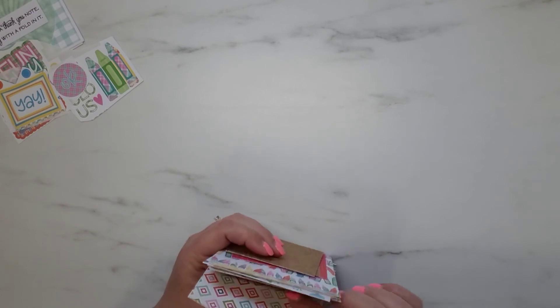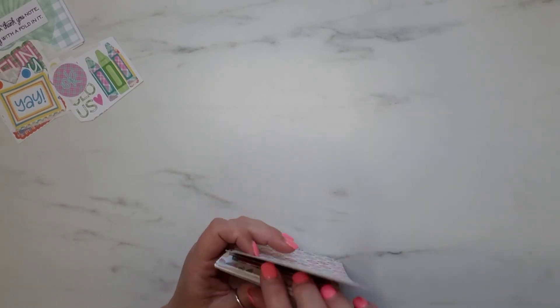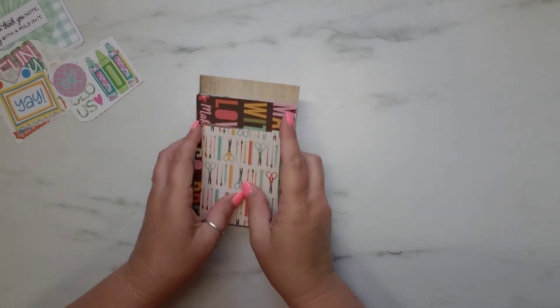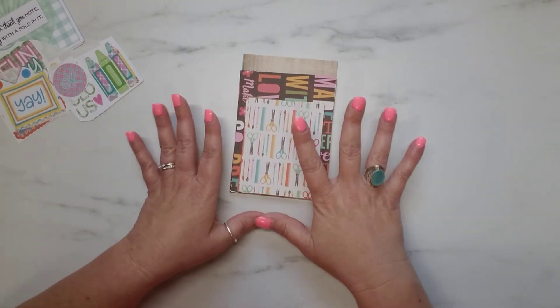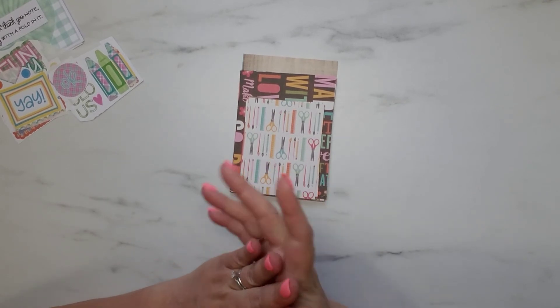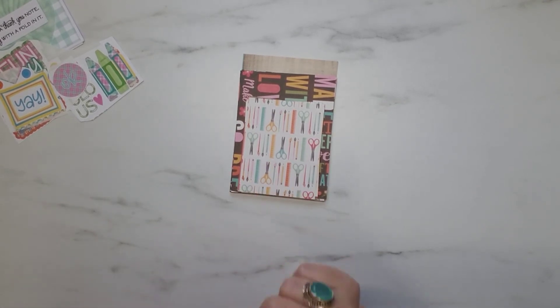If you guys are not familiar with Miss Annie, you definitely need to go and check her out. Smash that subscribe button, make sure you tell her that Samantha sent you. And that's it for this quick little video, you guys. I hope everyone has a wonderful rest of your day. Happy crafting and I will talk to y'all later.